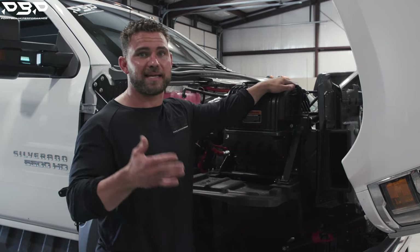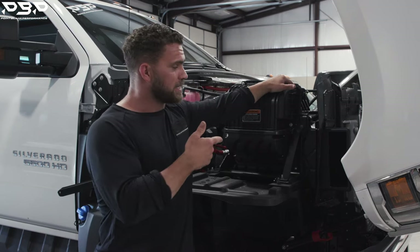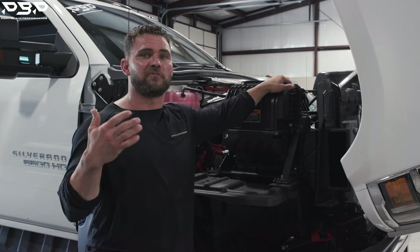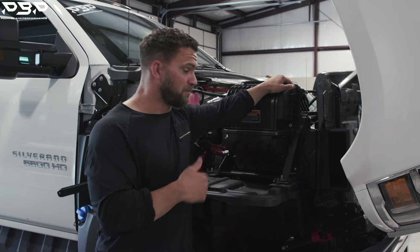What are the two things you need in a diesel engine — because it's a thermodynamic engine — to make horsepower? Air, which they've got with the air box, and fuel. The turbocharger on an L5D is actually smaller than an L5P. Should still make power — this thing looks like a beast, but it does not perform like one.